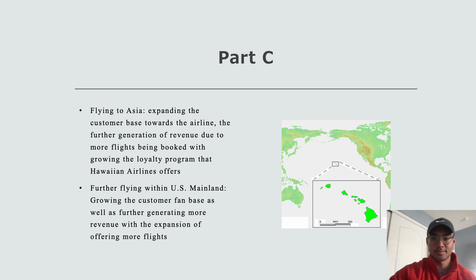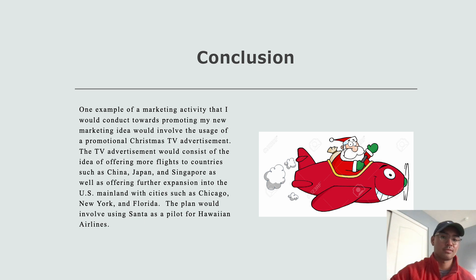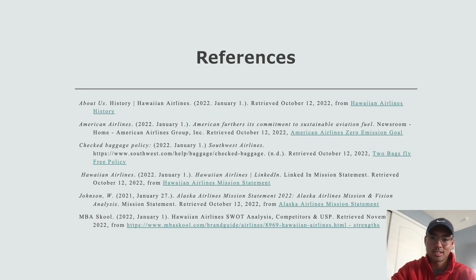For the conclusion, one example of a marketing activity I would conduct involves a Christmas TV advertisement. With Christmas coming around, I figured I'd intertwine it — the TV advertisement would consist of offering more flights to countries such as China, Japan, and Singapore, as well as further expansion into mainland cities such as Chicago, New York, and Florida. The plan would involve a commercial with Santa as a pilot announcing the new flights. That's pretty much it — here are all my references. If you have any questions or comments please let me know. Have a good day everyone and thank you for your time.